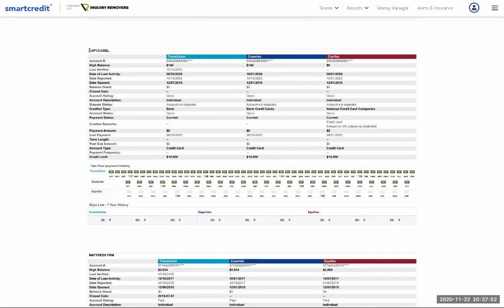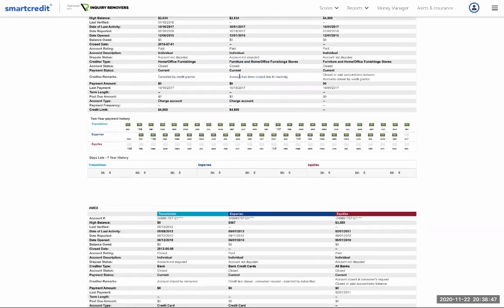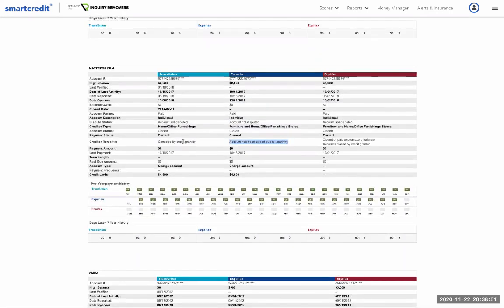Barclays — a revolving credit card with a $3,000 limit, also closed by the consumer. Opened 2011, closed 2012 — had it for less than a year. Still in good standing with no negative marks. Capital One Cabela's — $15,000 limit, zero balance, zero percent utilization, still open and current — a great standing. Moving on, Mattress Firm is a charge account that says 'canceled by grantor,' meaning the company closed it, possibly due to inactivity.